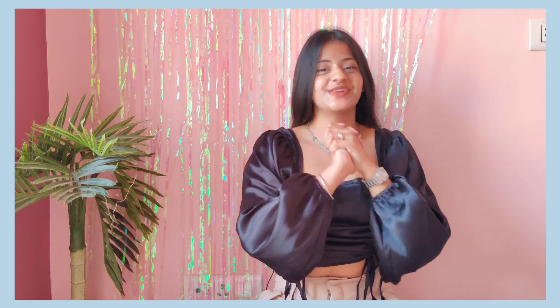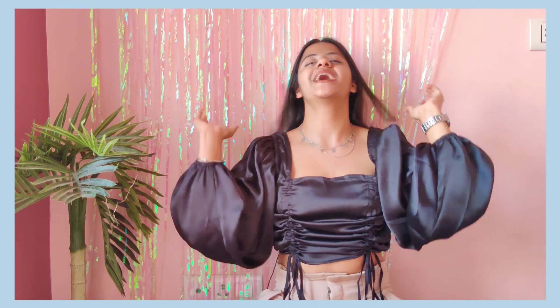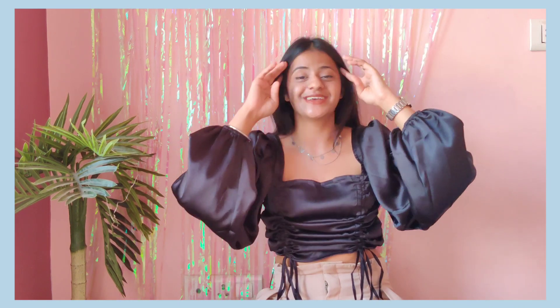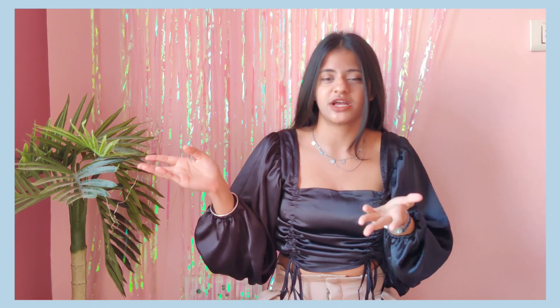Hey guys, welcome back to my channel, hope you guys are doing absolutely great. This is Takshi and I'm back with another haul video. This video is going to be my bag collection — you guys really liked my bag collection and were asking me to make a video on it. I just shot my Flipkart haul video too, which will be uploaded on the channel.